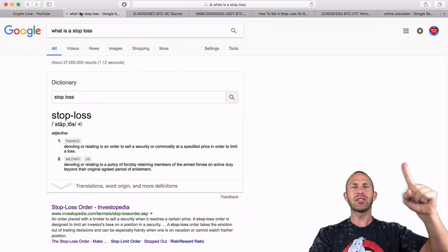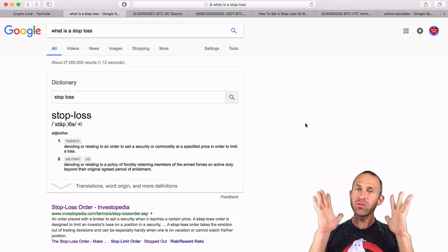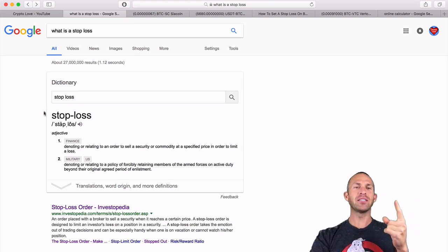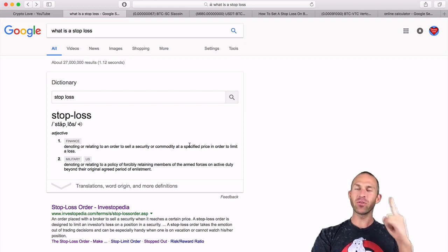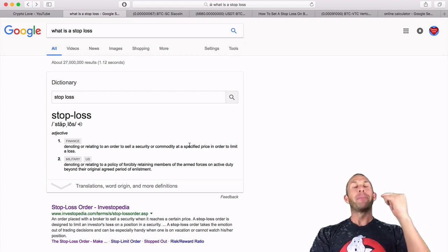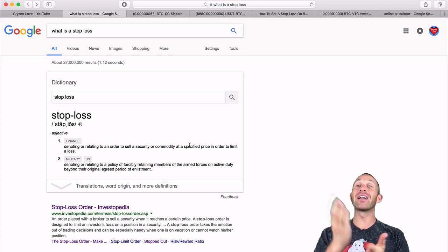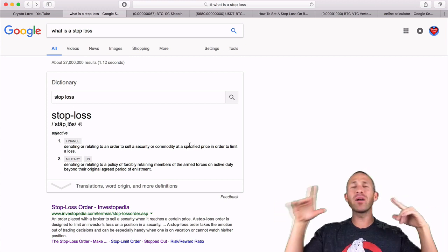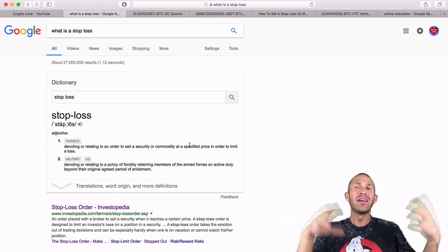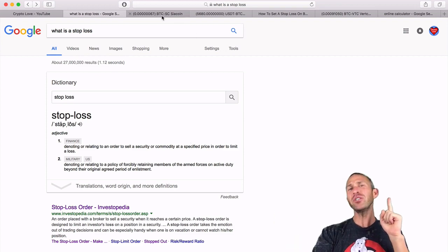What is a stop loss? A stop loss, according to the Google Dictionary, is denoting or relating to an order to sell a security or commodity at a specified price in order to limit a loss. Basically, it's a way to automatically prevent you from losing a lot of your money. And you may say, why? Bitcoin is going up, cryptocurrencies are going up — why do I need to set a stop loss? Let me show you.